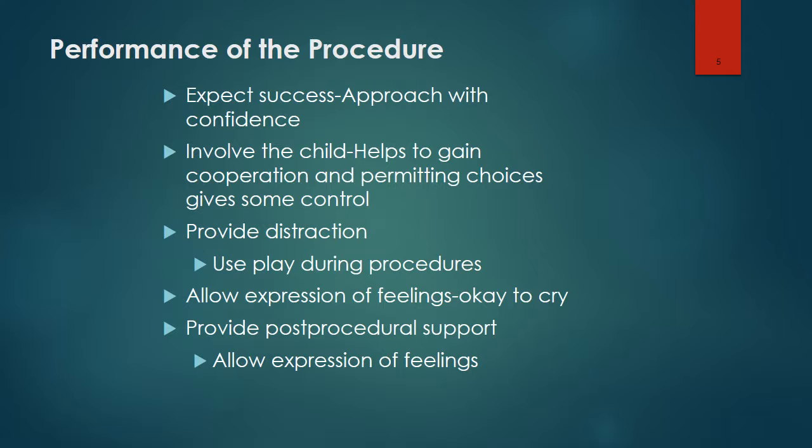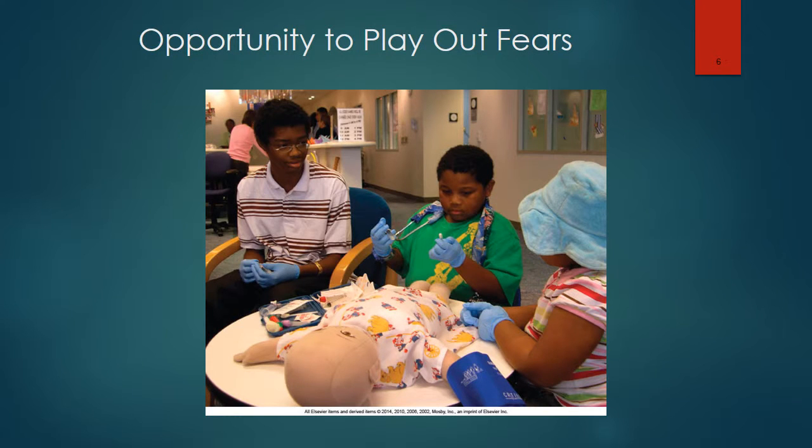It's okay for the child to cry. After the procedure, we want to provide support and allow for expression of feelings. This picture reflects an opportunity for the child to play out fears.